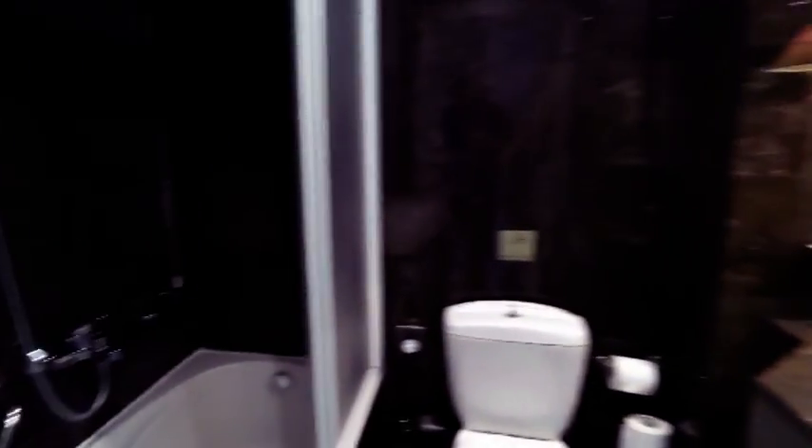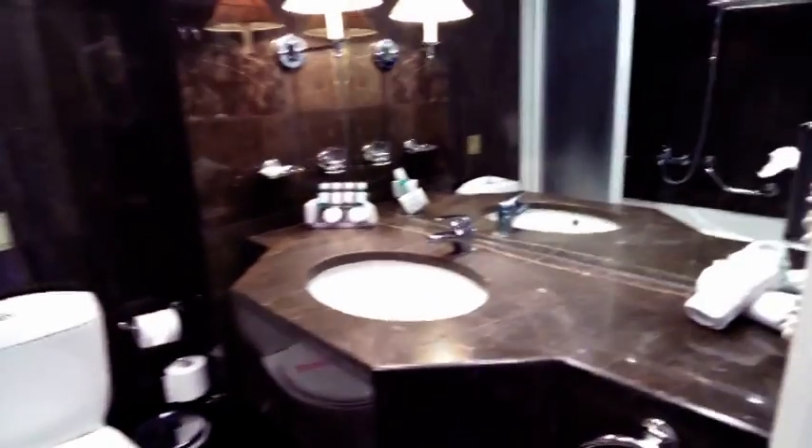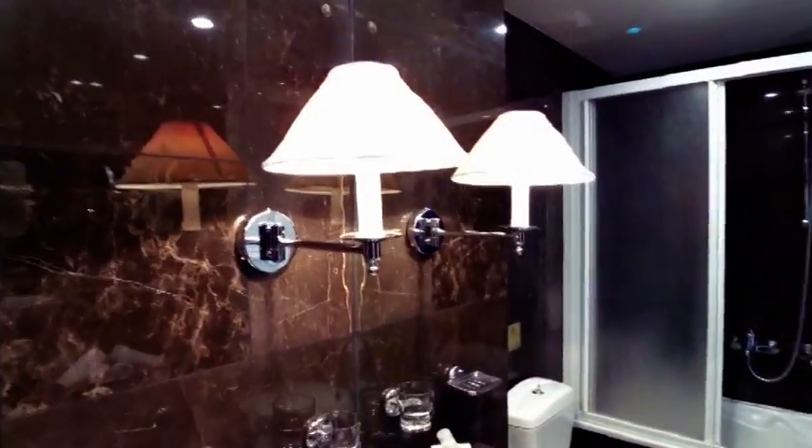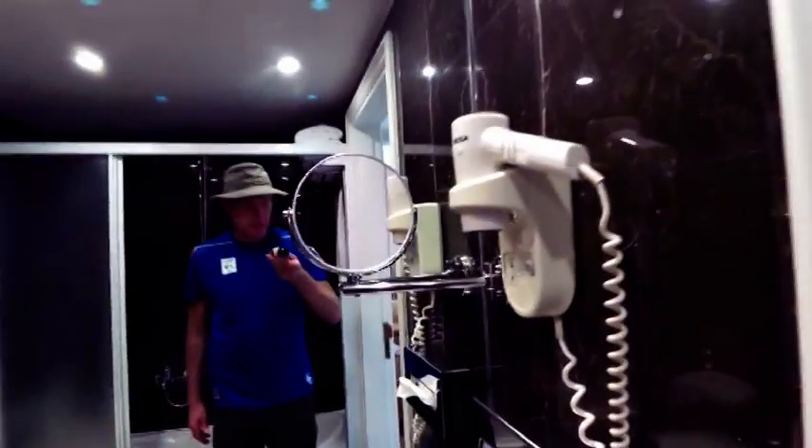Pretty spacious — we've got a bath and then a shower overhead, with towels stored up there. Very nice lighting. There's the toiletries and an air dryer.